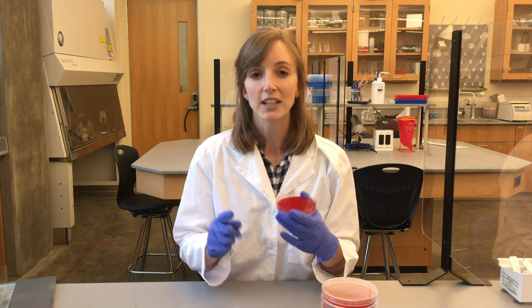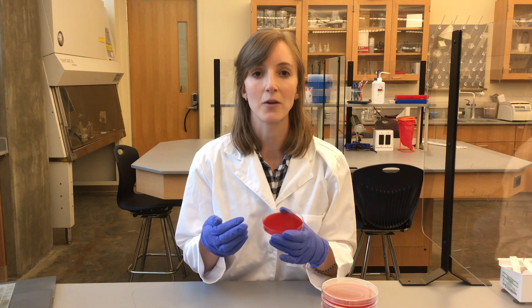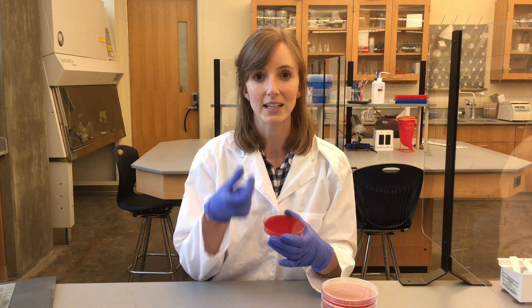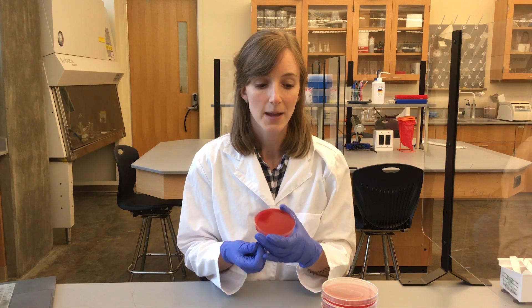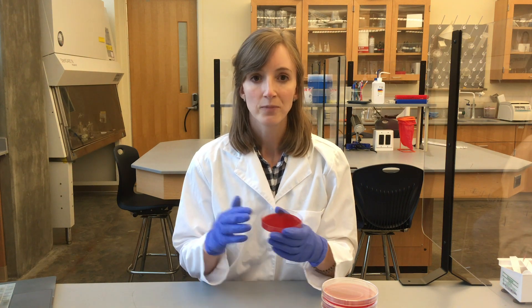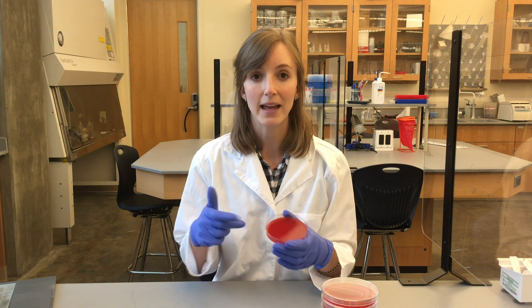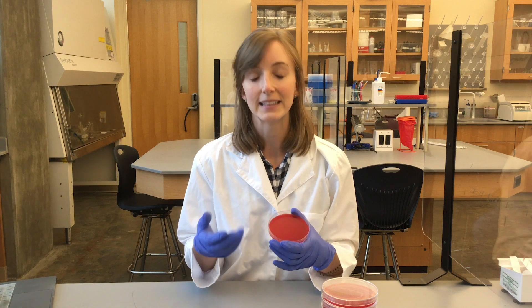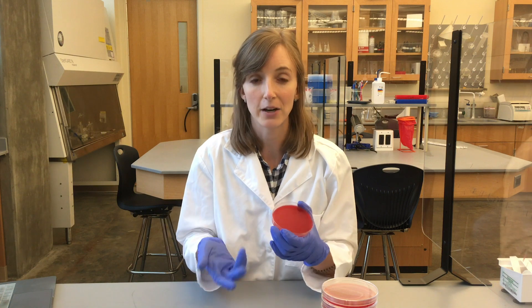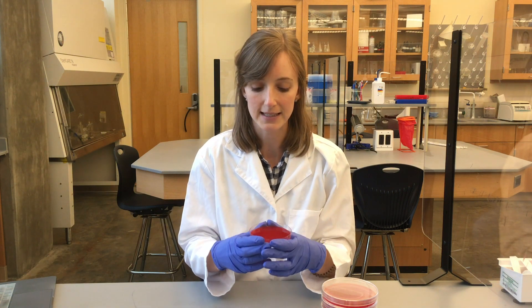the bacteria will find a very hospitable environment, and so they will start to replicate and divide a bunch of times, and eventually a tiny little bacterial cell that you can't see all on its own will divide so many times and make so many new bacterial cells that you'll see a visible spot on the plate. So after about 24 to 48 hours, we'll look at these plates again, and anywhere you see a spot, that will represent a bacterial cell that landed on the plate from a droplet that traveled from my mouth, and then that bacteria replicated many times until we could see it.